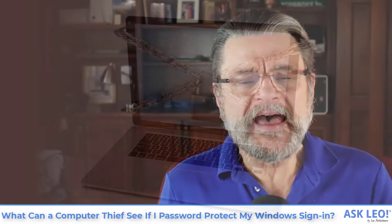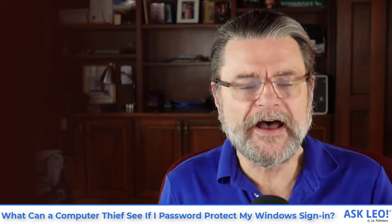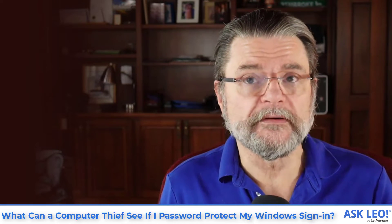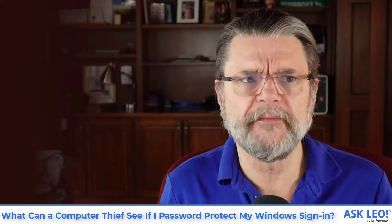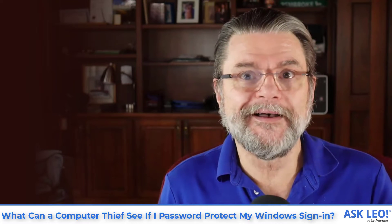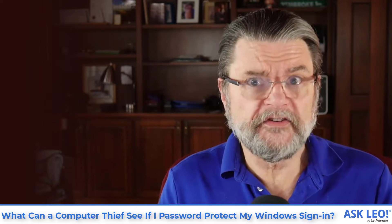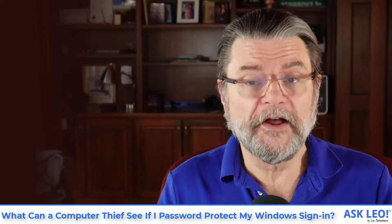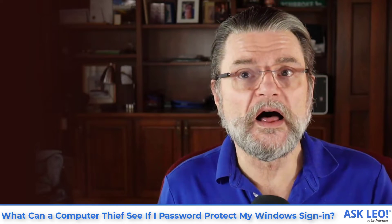And that applies in situations like this. If you have a computer that could easily be stolen, or say a laptop that could easily be left behind — as some inordinate number of laptops are left behind at airport checkpoints — then that device isn't secure. Somebody else can physically get their hands on that device. They can do a lot.